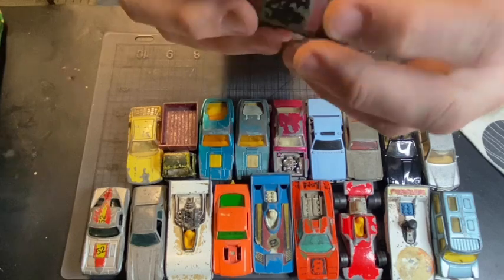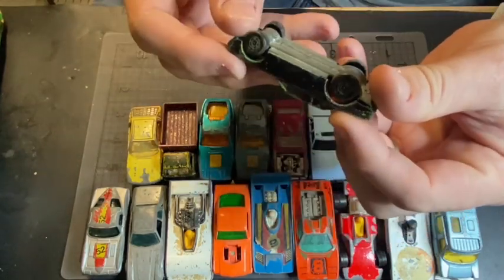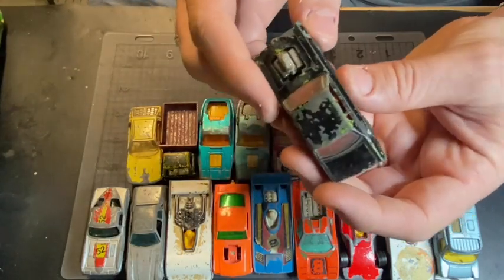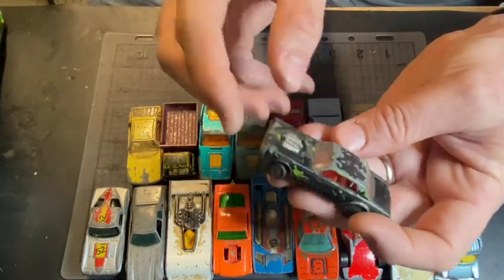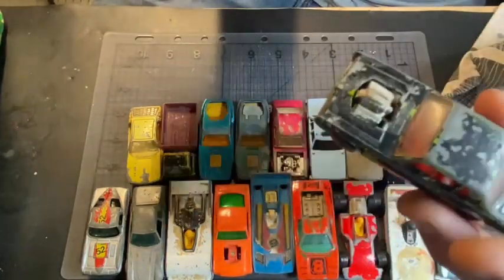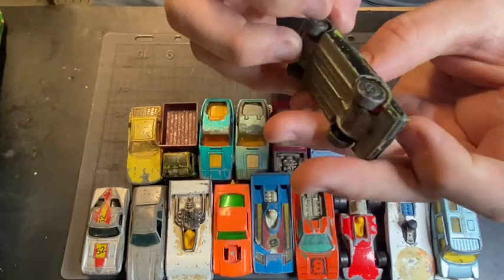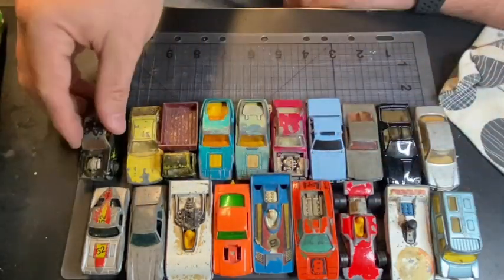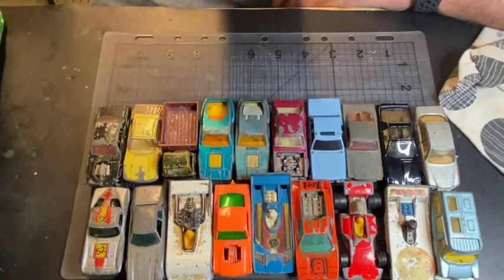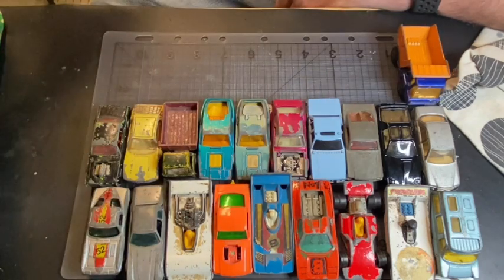Oh yeah, this is one I saw that I wanted — I don't have one of these. It's the Mercury Cougar that has the rat rod decals on the sides of it. It's got the same motor that the Mustang has and all the others have, and the glass is okay. That's going to come up good — that's great. Another one of these things — not going to go into that again, a bit boring.